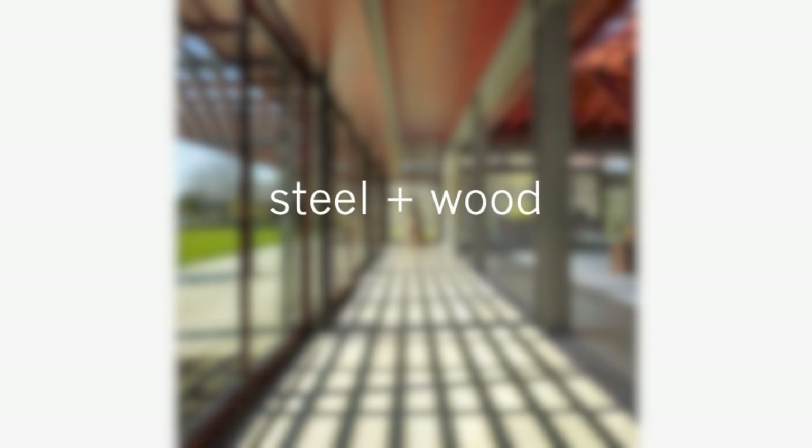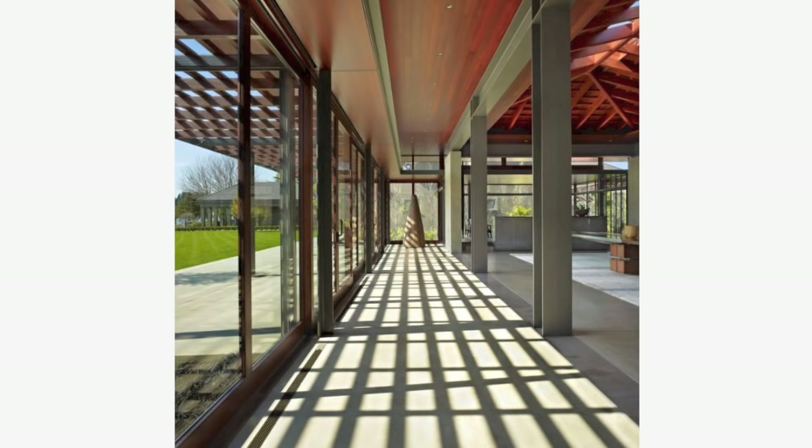Steel and wood. Like concrete, steel is an engineered material, but unlike concrete, it appears light and very precise — a result of its fabrication process. Steel is often combined with wood for both aesthetic and practical reasons. In this case, the wood gives the ceiling plane a warm brown tone, contrasting the cool gray industrial steel structure.